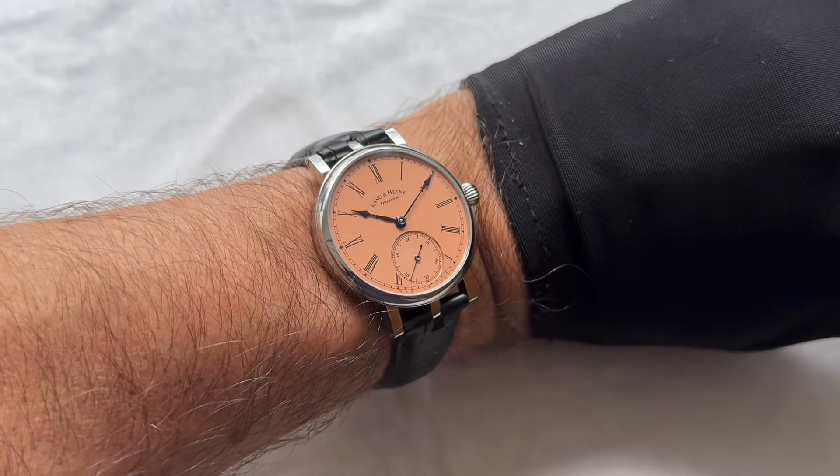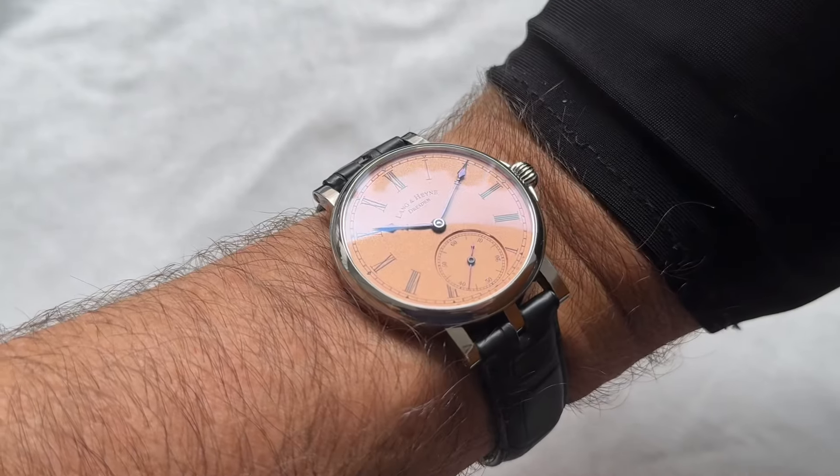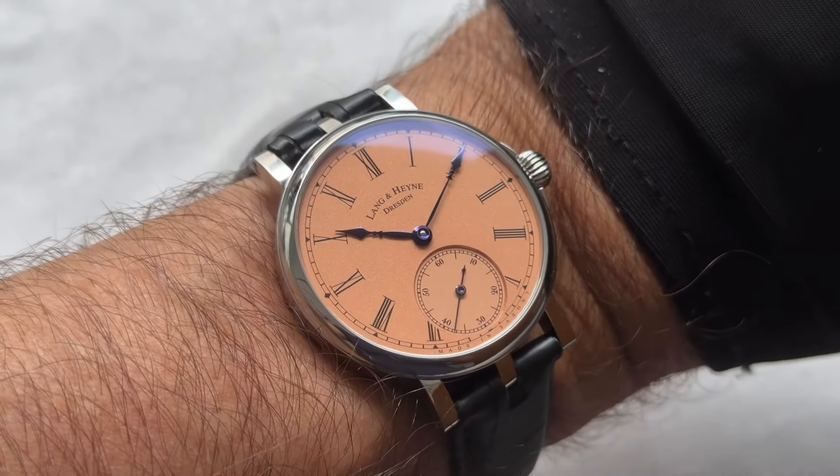This is one for the connoisseur, an epic timepiece. Once again thank you to the collector — let me know what you think in the comments. Bye bye guys!